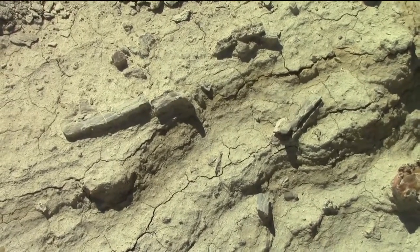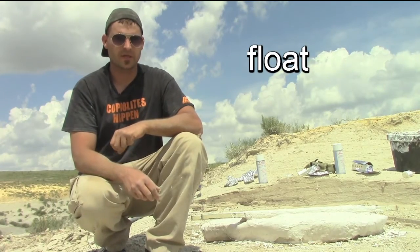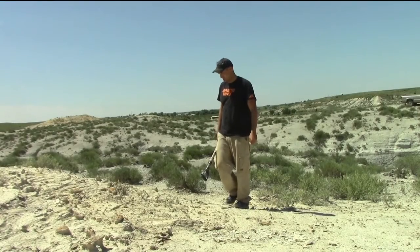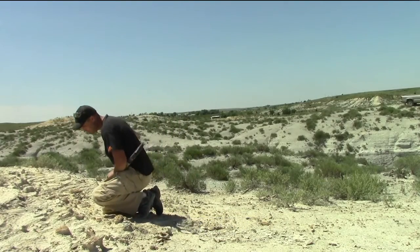The way we typically find our bones is we look for what we call the float — that's where the bones will erode out and kind of roll down the hill with other sediment. What we do is we track them back up the hill and sometimes we'll find more.